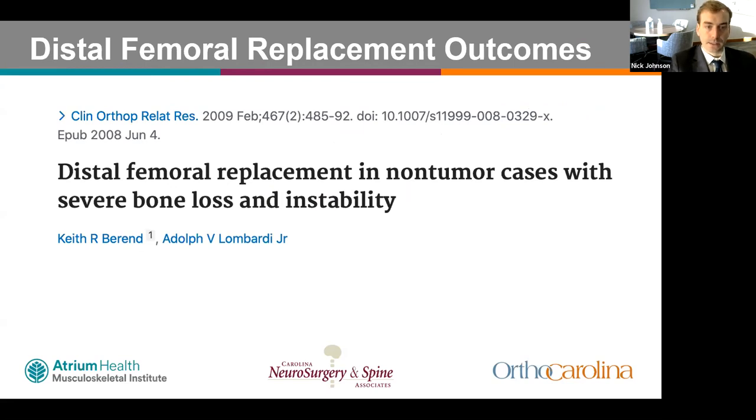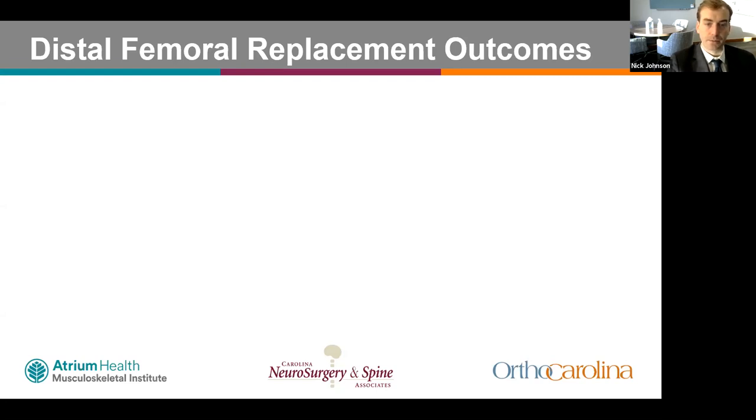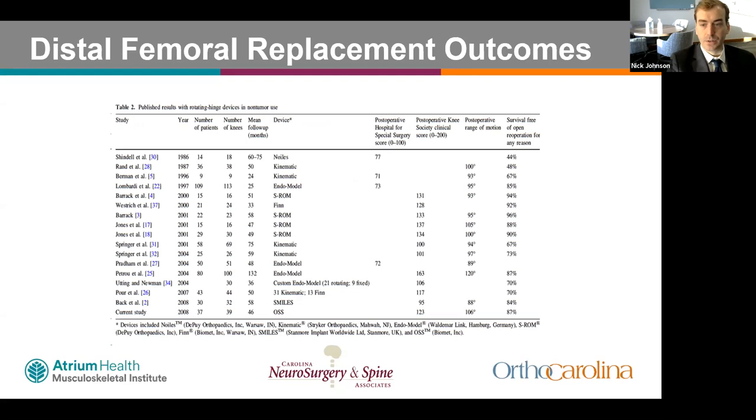A 2009 study from Ohio State reviewed 39 knees in 37 patients with an average age of 76. They found 87% survivorship at four years and, reviewing the current literature, found a pooled 77.6% survival rate at a mean follow-up of 53 months.